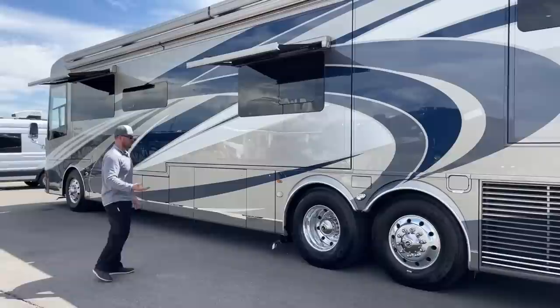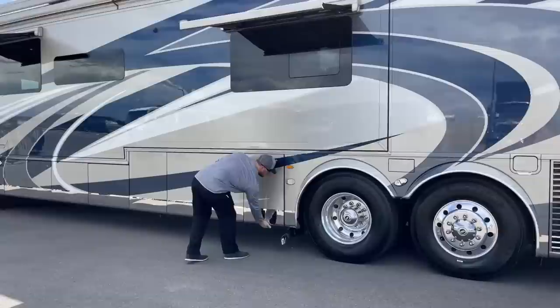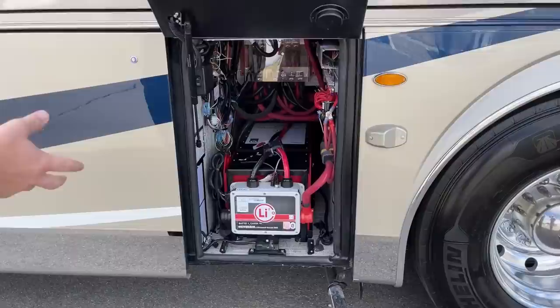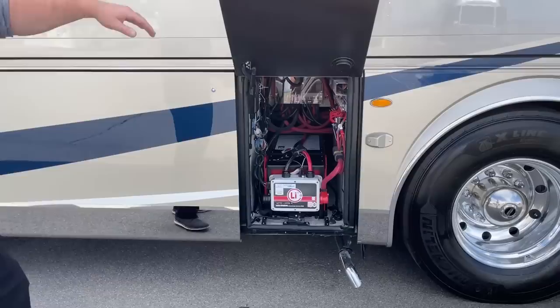On this side we can reiterate: 2,520 amp hours total of battery power. With dual packs, we have another never-die system giving us 10% battery reserve on this side as well.